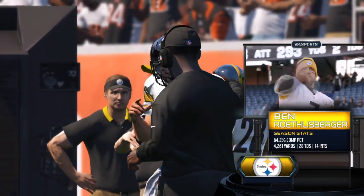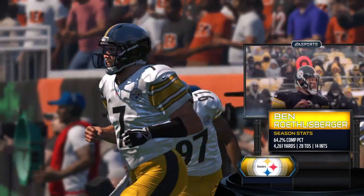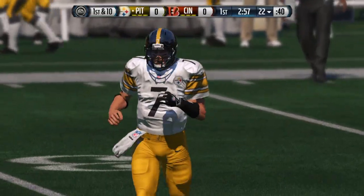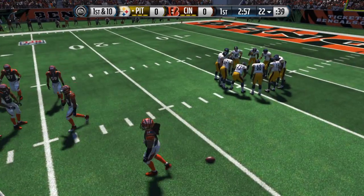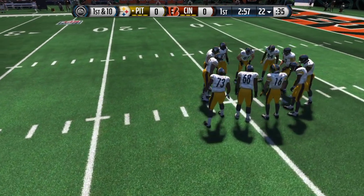Here is quarterback Ben Roethlisberger, two-time Super Bowl winner, three-time Super Bowl participant, coming off a season in which he threw for over 4,200 yards. We talk about all the courage of Ben Roethlisberger and all those other wonderful things, but what gets lost sometimes is the fact this guy can really throw that ball.